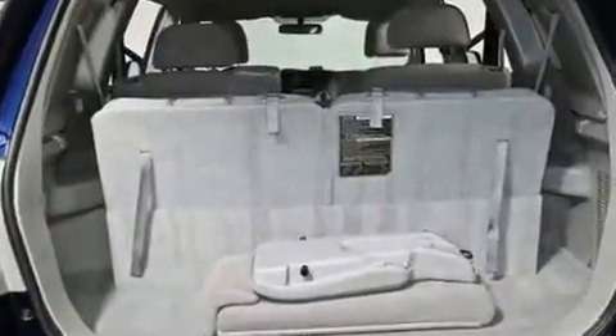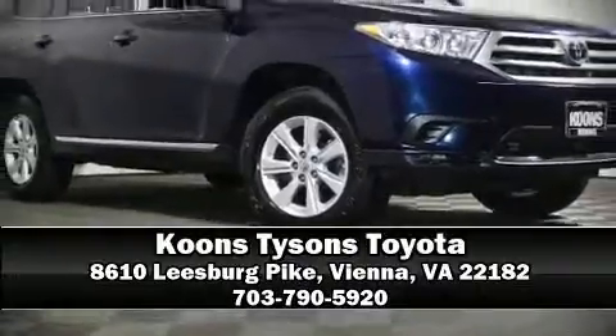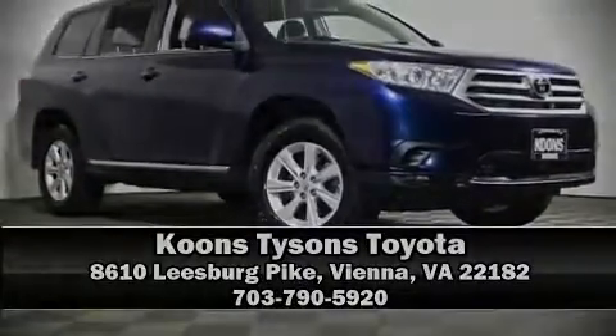Our sales reps are knowledgeable and professional. Stop by our dealership or give us a call for more information. I'll see you next time!